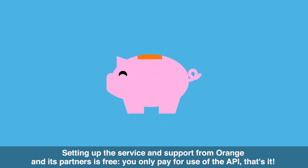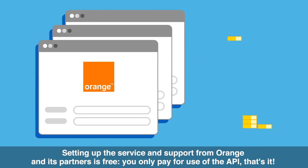Setting up the service and support from Orange and its partners is free. You only pay for use of the API. That's it.